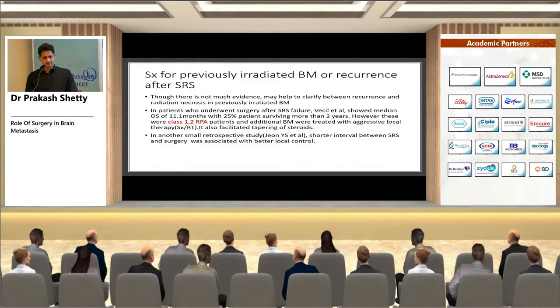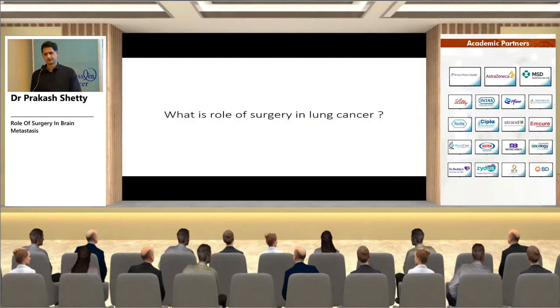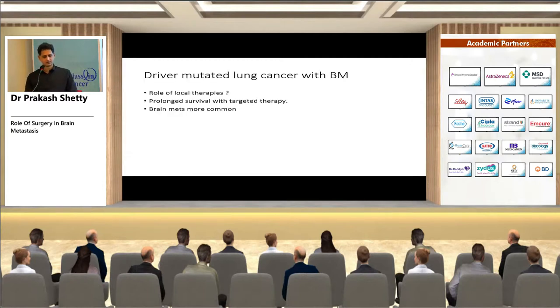A special section addresses driver-mutated lung cancer with brain metastasis. The role of local therapies has been challenged here because of prolonged survival with targeted therapy. Long-term side effects like cognitive decline from local therapies must be considered. Brain mets are more common in these patients either due to molecular biology or because they survive longer.